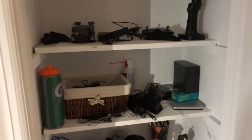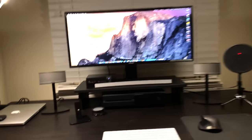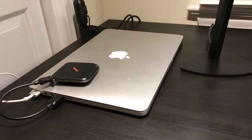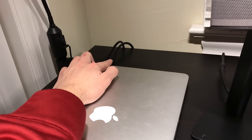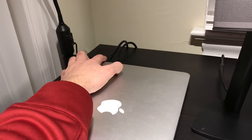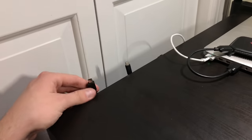Moving over to the desk — I'll start from the left and work my way to the right. Right over here is my little docking station for my Mac when I plug it into the monitor. Of course I have the MacBook, my portable SanDisk external drive, and over here the HDMI cord plugging into the monitor as well as the USB hub — I'll show you that in a little bit. Over here is my MacBook charger.